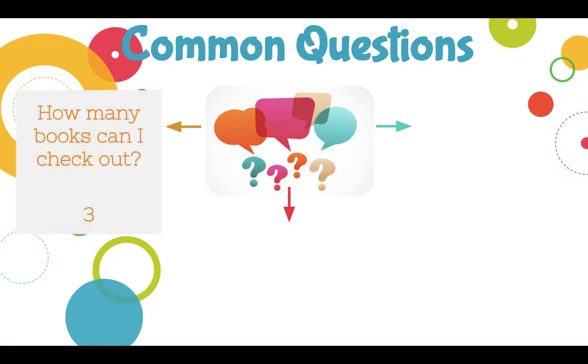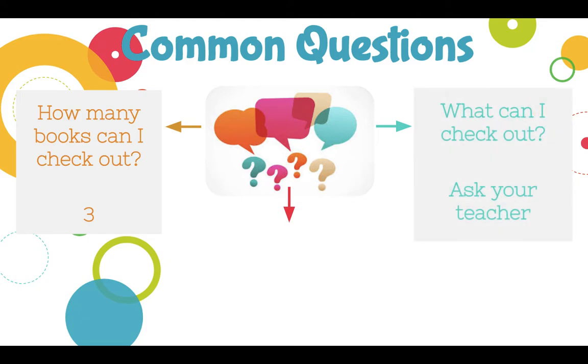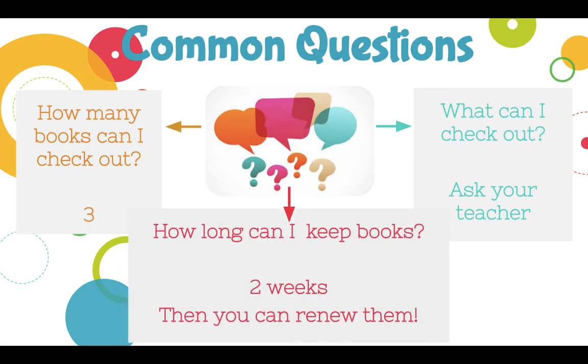Some common questions kids ask: How many books can I check out? You can take three books at a time. When can I check out and what can you check out? Ask your teacher — sometimes you might have a special project and your teacher might say you need a biography or a historical fiction. Our general rule is one to two 'just right' books: one is fiction literature, one is an informational text, and then a third book is your choice book. How long can I keep books? You can keep them for two weeks. If you have a bigger book, you can always renew it — Ms. Witherby can scan it and renew it. Unless it's a super popular book like our Battle of the Books, in which case it might be on hold for another student and you need to return it. But the general rule is two weeks.